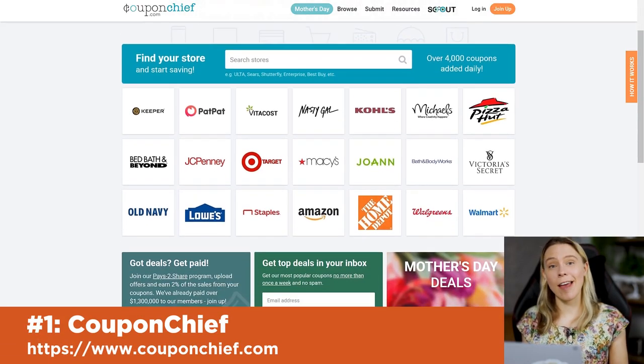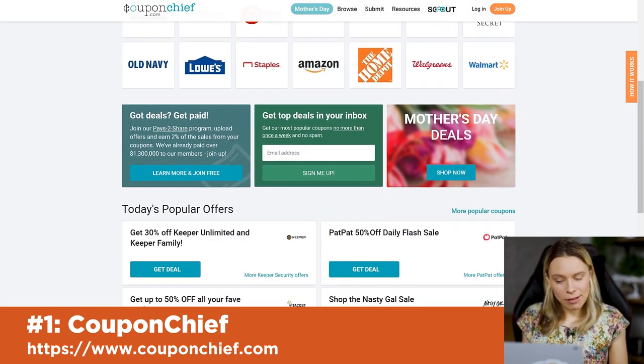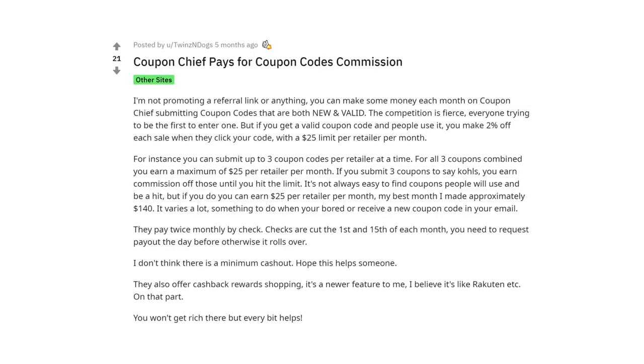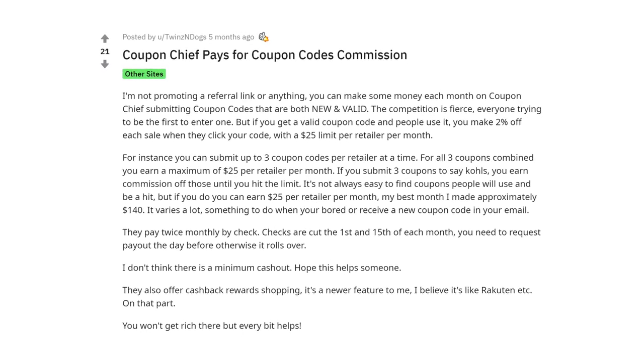For some people, a website like CouponChief is exactly what they're looking for. Registration is free and once registered, you can submit a coupon to their website. If you're the first person to register a coupon, you'll get 2% off each sale when someone uses it, up to $25 per month per coupon. It's visited by millions of people every year. One Reddit user mentioned they earn up to $140 a month passively from coupons they've previously submitted.